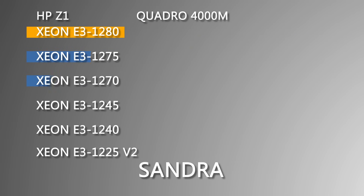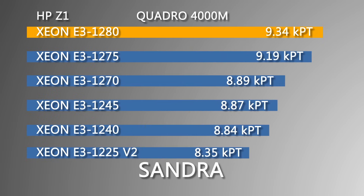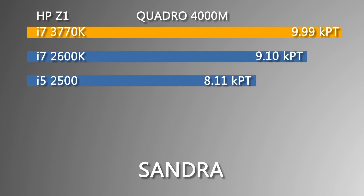Next, we ran Sandra, which tests the overall performance of the workstation, and like before, the Xeon E3-1280 came out on top with an overall score of 9.34 kpt, and the i7-3770K came out with a score of 9.99 kpt, .55 greater than the 1280.